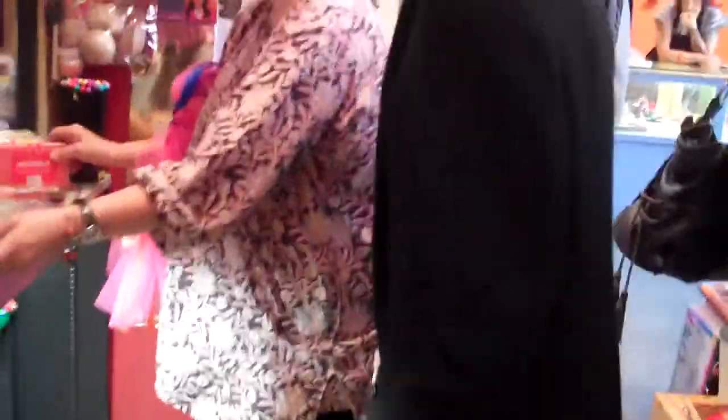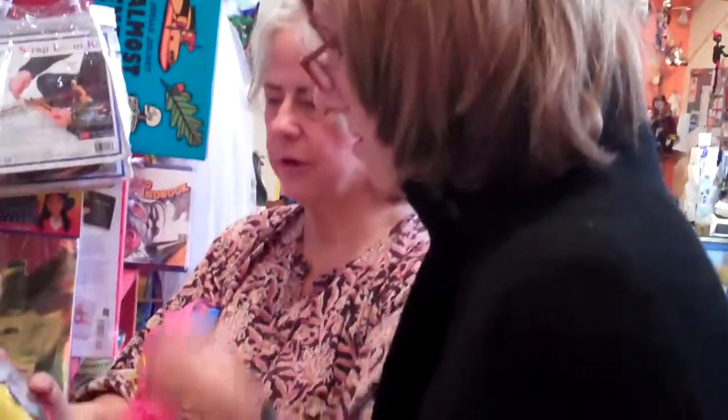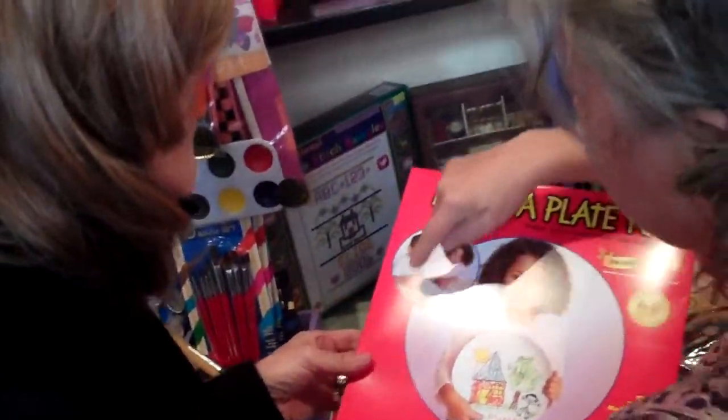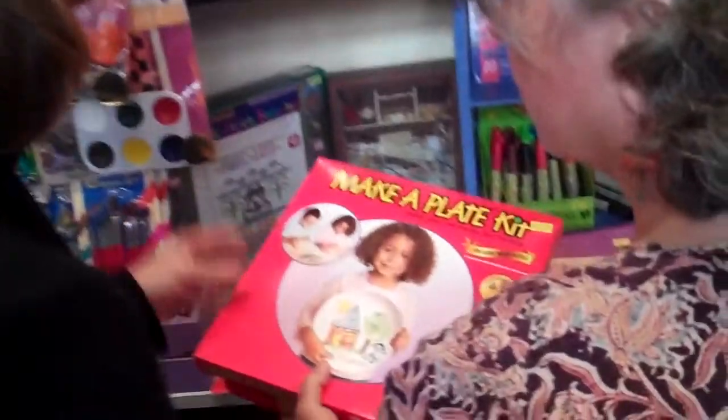We have this squeeze-and-brush that you paint with, but there's not a big fat mess. You squeeze it, the color comes out here, and you use it like that. Okay, I'll take one of those. Make-a-Plate is always good — everyone kind of knows Make-a-Plate. It comes with crayons and discs. They draw something, you send it in, and it comes back on a plate. Oh, so they have it forever.